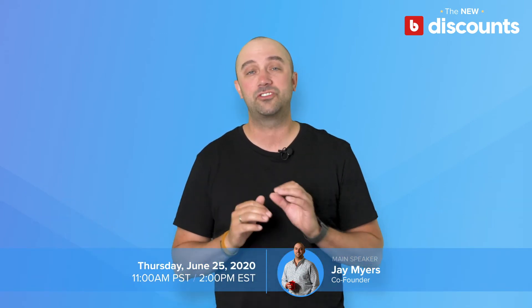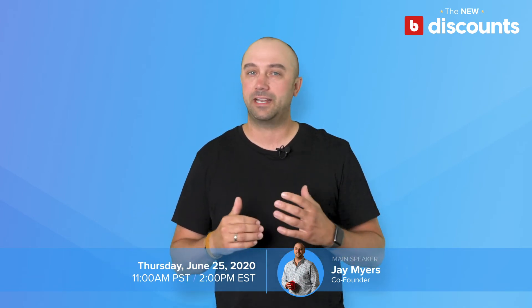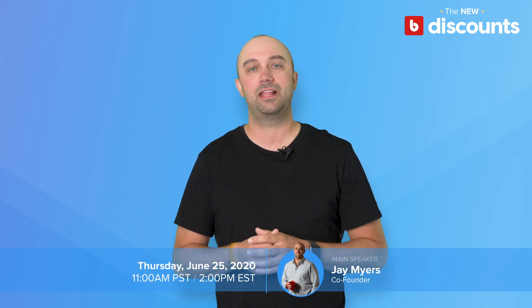This webinar is going to be live, interactive, and extremely actionable. I'll walk you through real live demos and setups, showing examples of some of our top merchants and some of the sales and promotions they're running. Hopefully you can join us — it's Thursday, June 25th, 11 a.m.